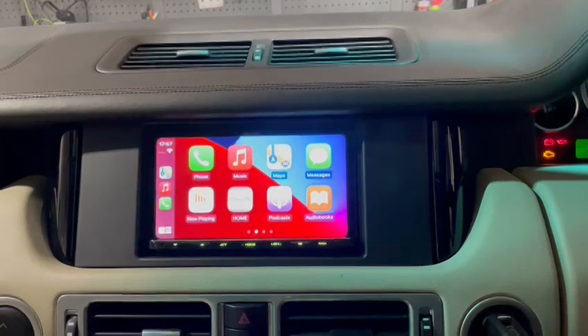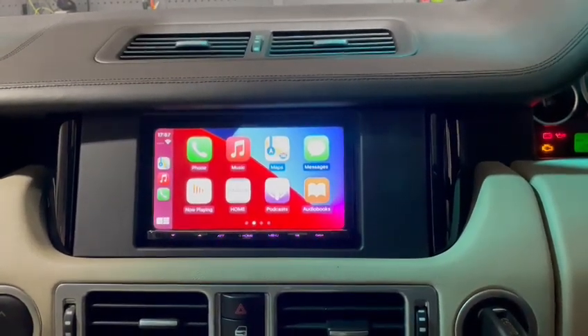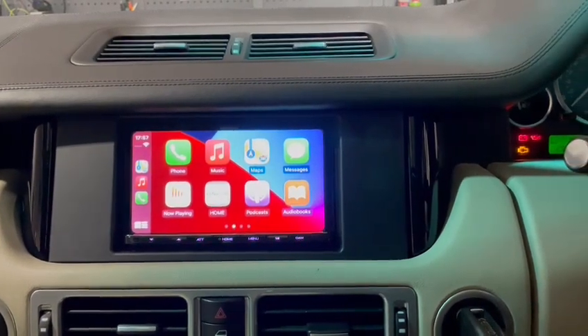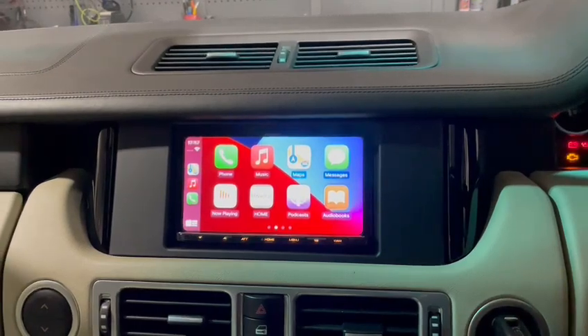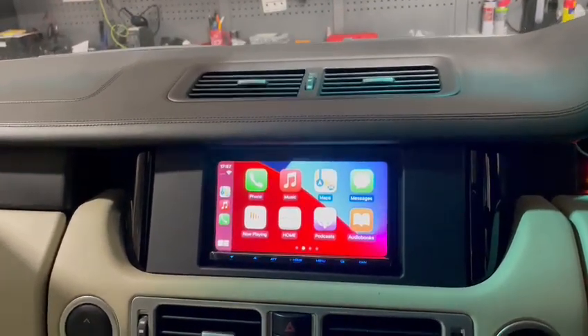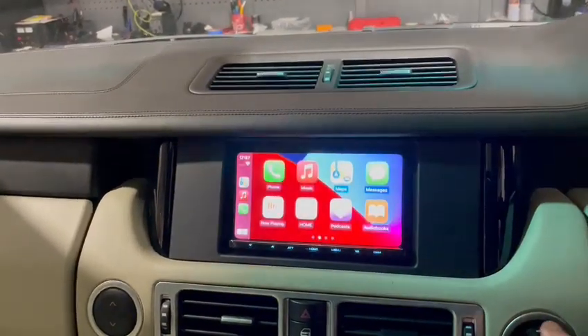We went for a Kenwood 8021 DAB, which gives you wireless Apple CarPlay, Android Auto, DAB, Bluetooth, and all the functions you would expect. The steering wheel controls are working. We've had to rewire this whole car because there were so many problems, but we managed to solve everything. We also added a reverse camera for the owner.